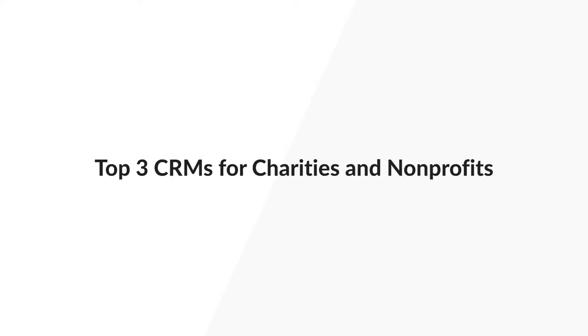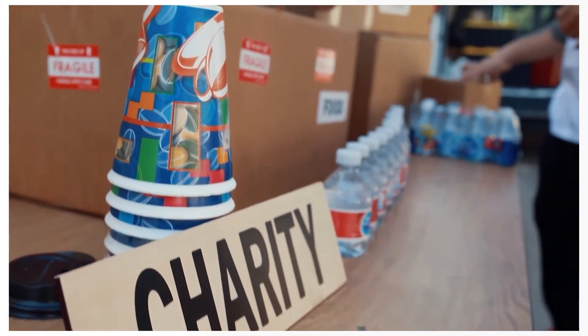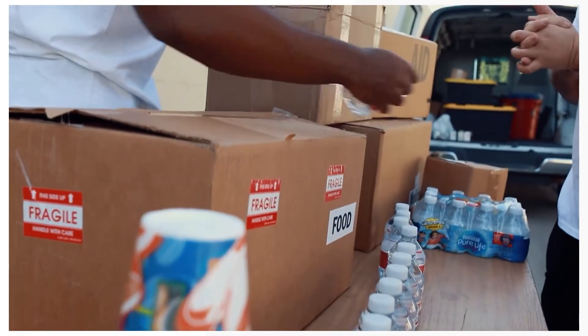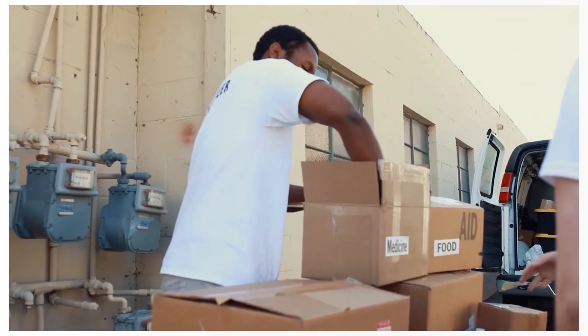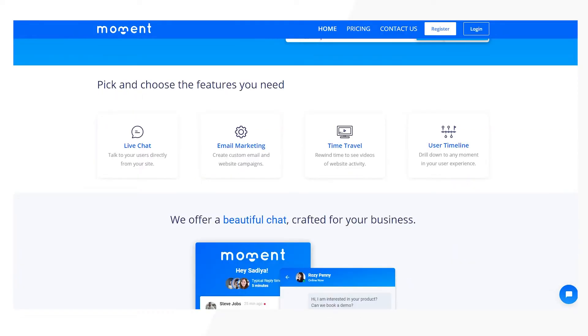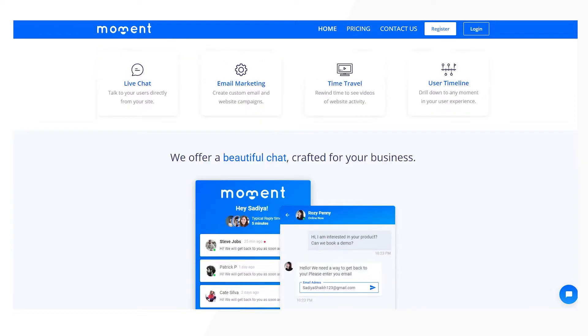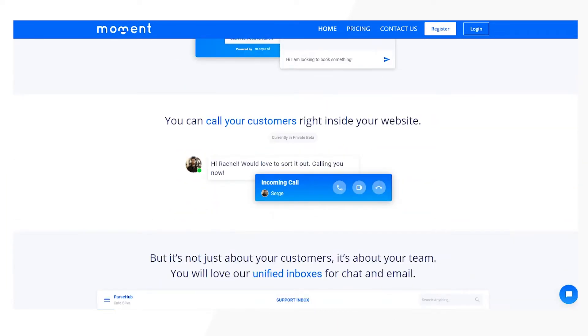Top three CRMs for charities and non-profits. There are many benefits of using a cloud CRM. Since self-hosted CRMs are not recommended, we will give you a list of the top three cloud CRMs for your charity or non-profit organization. Number one: Moment CRM. Moment is a great CRM for charitable organizations because it's 100% free — you can get all the features on Moment without even entering credit card details.